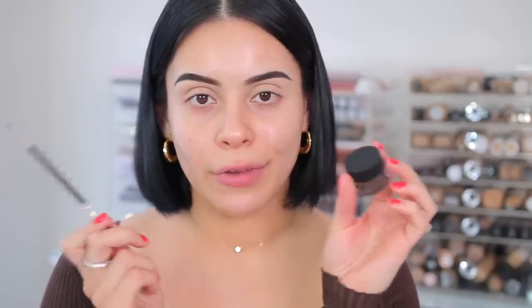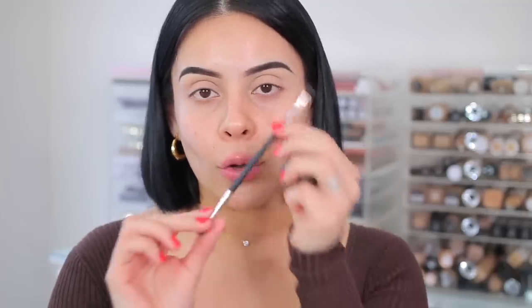I'd rather just use a little brow brush and a traditional pomade. The elf liner and brow cream is one of my favorites and I love the angled brow brush from Profusion. Both of these products are affordable and I feel like you get a better result versus using something like this for me personally.